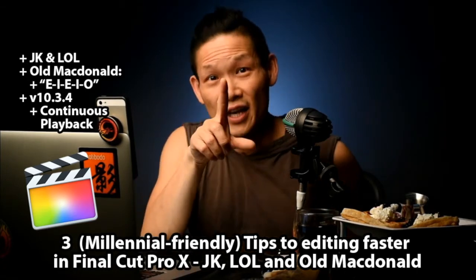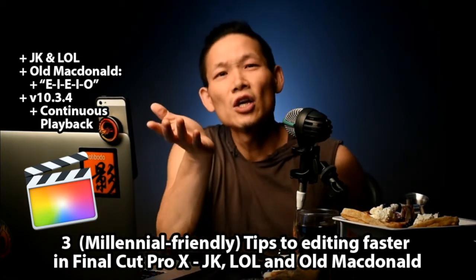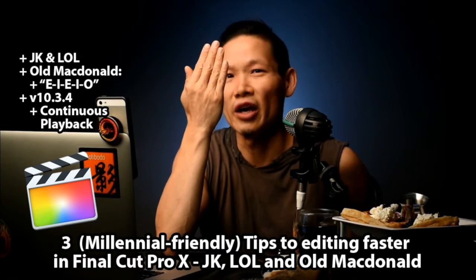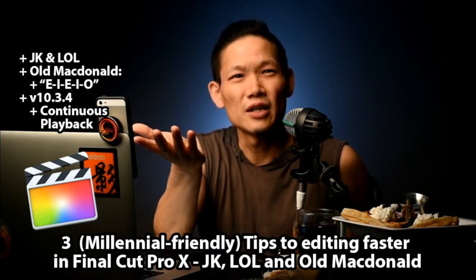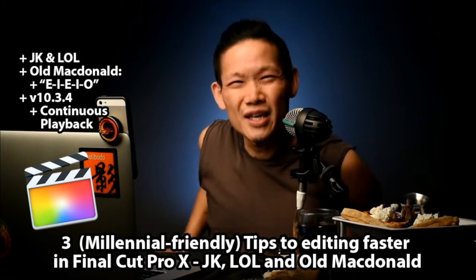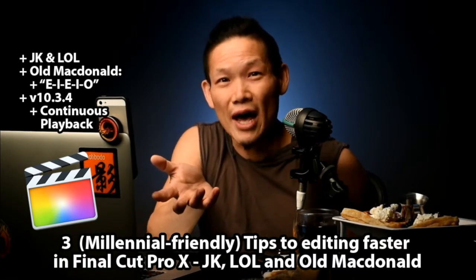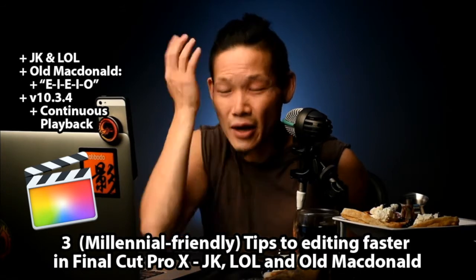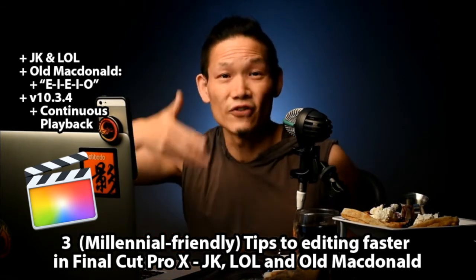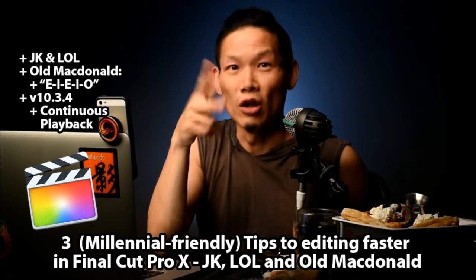The first thing you want to know — and you millennials will appreciate this — the keyboard shortcuts that will help you select different parts of a clip to put into your timeline are going to be JKL. Just like millennials saying 'lol' and 'JK' around the house, JKL are the keys. K is stop, J is going backwards, and L is going forwards. You can hit them multiple times — pressing L twice is twice as fast. So if you've got a bunch of footage to go through quickly, JKL will get you there fast.